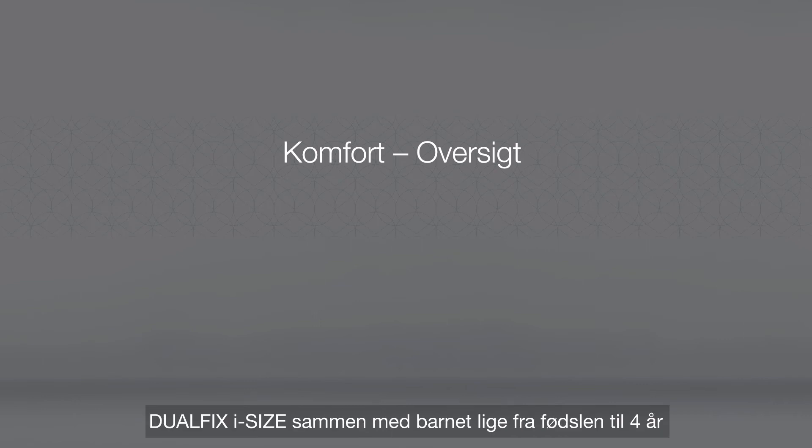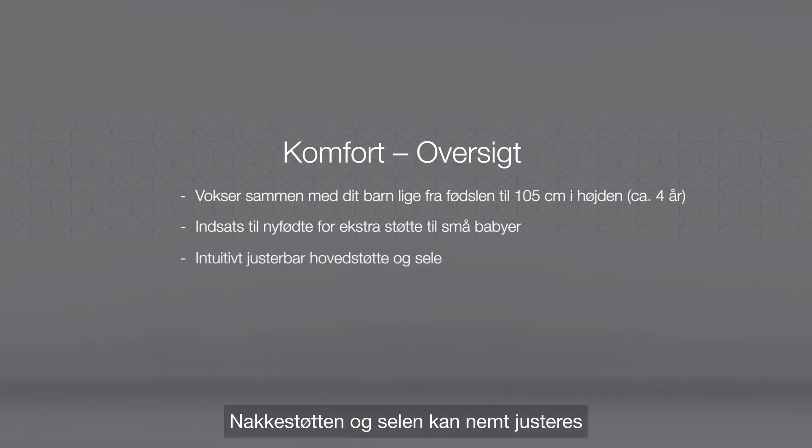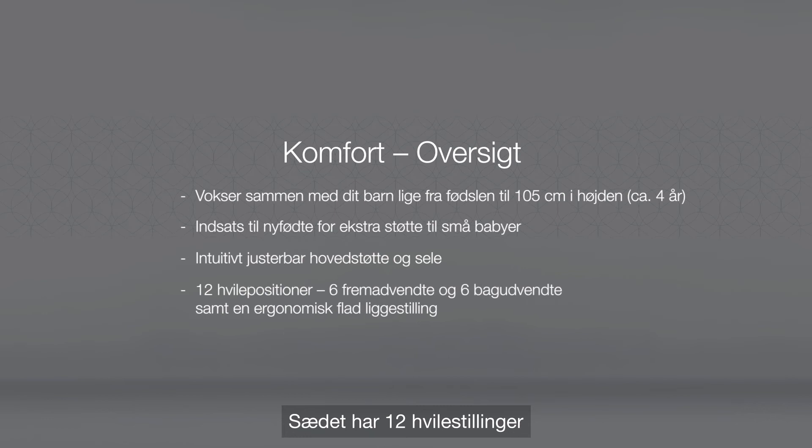To summarize, DualFix i-Size grows with your child from birth to four years. The newborn insert provides additional support for small babies. The headrest and harness can easily be adjusted. And the seat has 12 recline positions, including an ergonomically flat lying position.